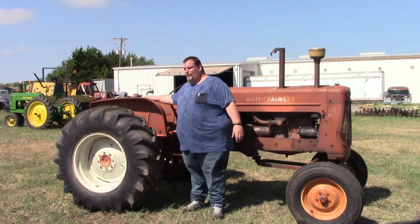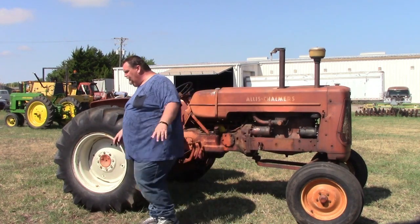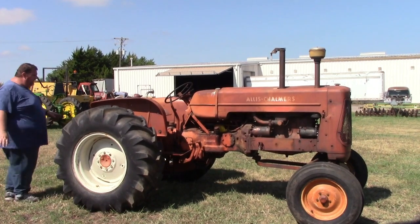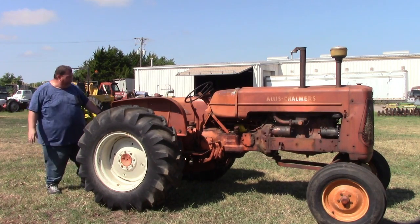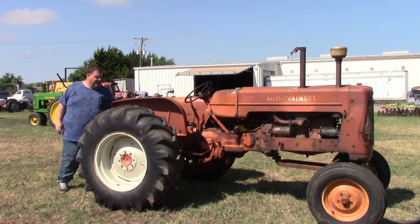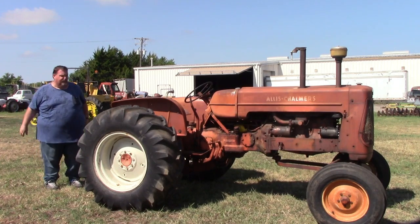We put a three-point on the back of the tractor — an aftermarket deal. I do have a draw bar for it if that's something somebody's going to need. I had an aftermarket three-point that hooked to the quick hitch on here, so we got that on. We made a deal for the top link, put that on there, and gave it a nice coat of Allis — well, actually it's Kubota orange, but who can tell the difference?